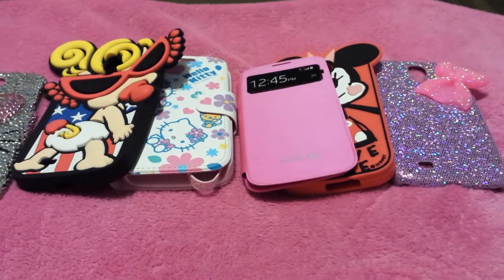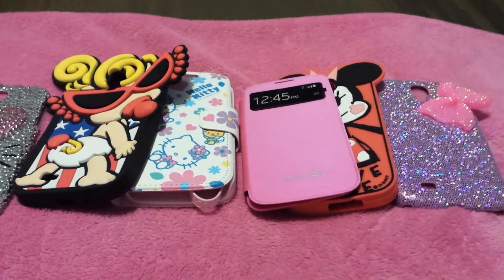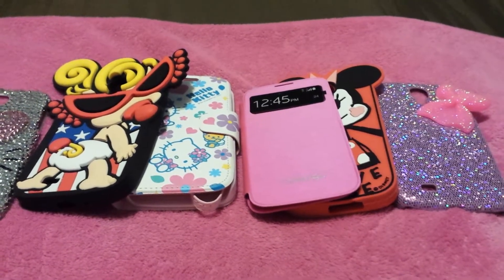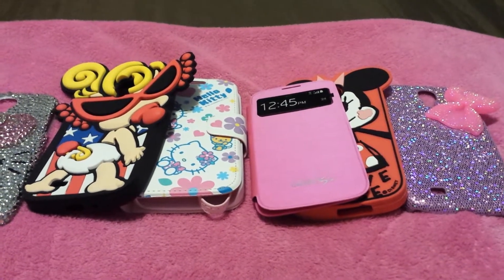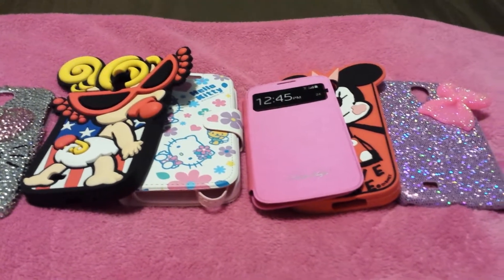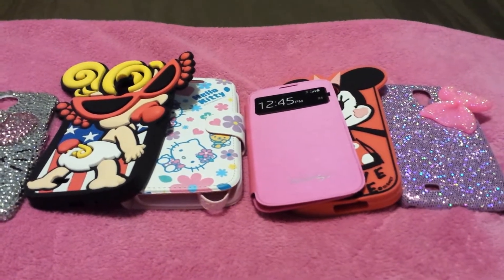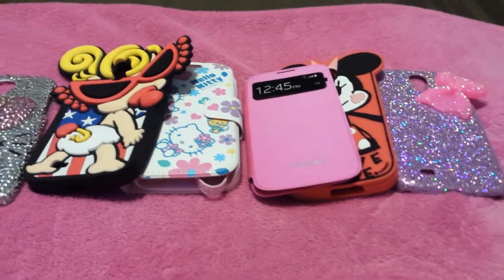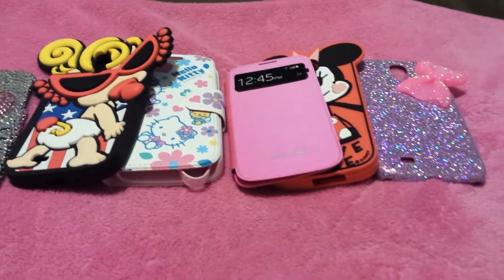Hey there pink gorgeous ones, it's Naya coming really quickly to show you guys my favorite cases for the month and the cases that I received as pinky mail and birthday mail. I'm not going to go through a full description on each one of the cases, I'm just going to show you guys the cases that are my faves. Once again for the month of August, if you have any questions feel free to direct message me on Instagram and feel free to comment as well.